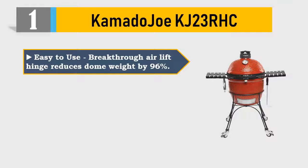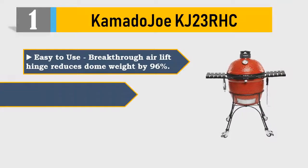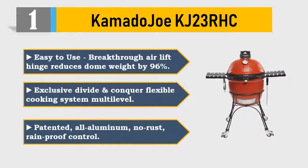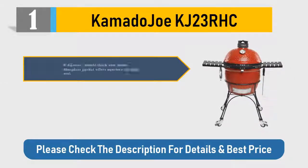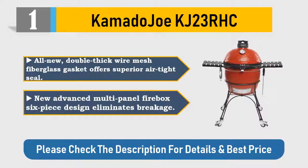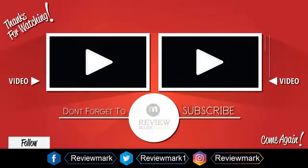Number one: Kamado Joe KJ23RHC. Easy-to-use breakthrough air lift hinge reduces dome weight by 96%. Exclusive Divide and Conquer flexible cooking system, multilevel patented. All-aluminum no-rust rainproof control tower. All-new double-thick wire mesh fiberglass gasket offers superior airtight seal. New advanced multi-panel firebox six-piece design eliminates breakage. Please check the description for details and best price.